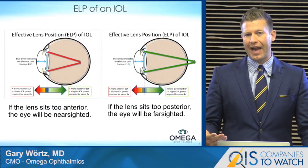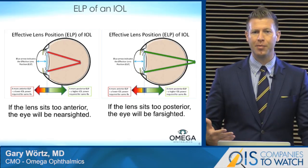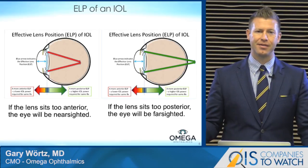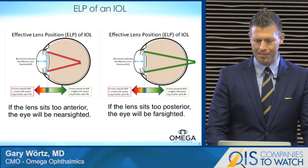One of the main reasons for that accuracy gap has to do with effective lens position — where the lens eventually sits inside the capsular bag will determine its effective power. If the lens sits a little too far posteriorly, we're going to get a hyperopic result. If it sits a little too anteriorly, we'll get a myopic result. Patients aren't satisfied, we're not satisfied — it's time to do something a little bit better.